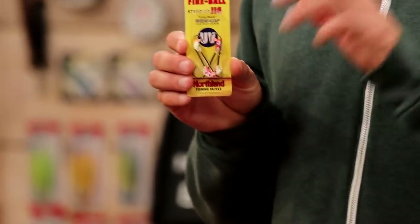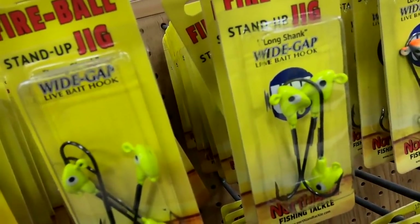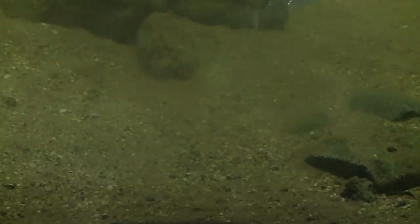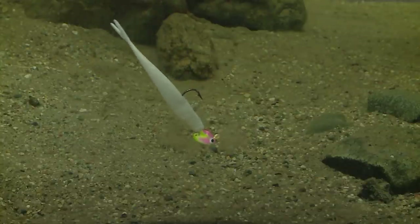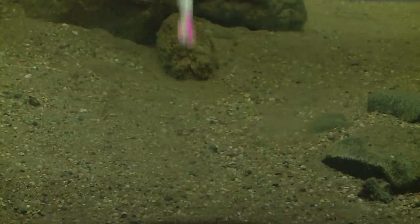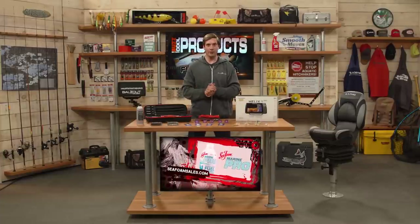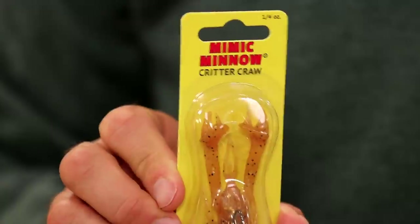Up next from Northland Tackle — the Northland Fireball Stand-Up Jig. For a big piece of live bait this is perfect. The stand-up design means it stands up when you jig it across the bottom. It has a live bait stinger attachment on the bottom and a wide-gap, long-shank hook — great for fishing a big chunk of live bait when you're going after big walleye. Whether fishing shallow around weeds, brush, or timber, the Fireball Stand-Up Jig is a great choice.